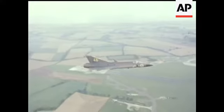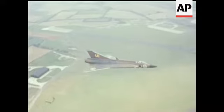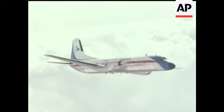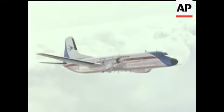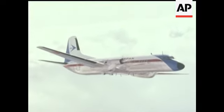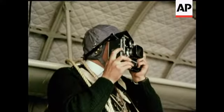Overseas aircraft featuring British engineering include the Swedish Draken supersonic fighter with its Rolls-Royce Avon turbojet, a Japanese airliner with Dart turboprops, and the Dutch Fokker Fellowship with Spey turbofans.